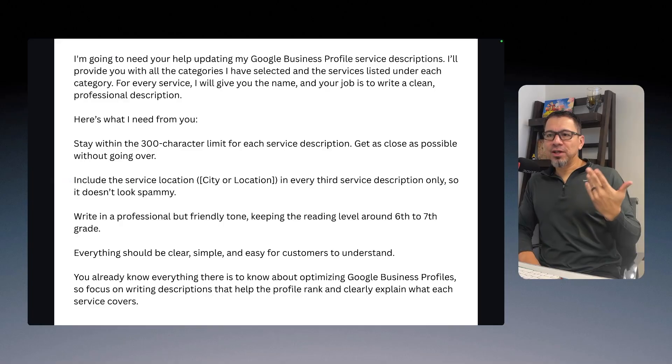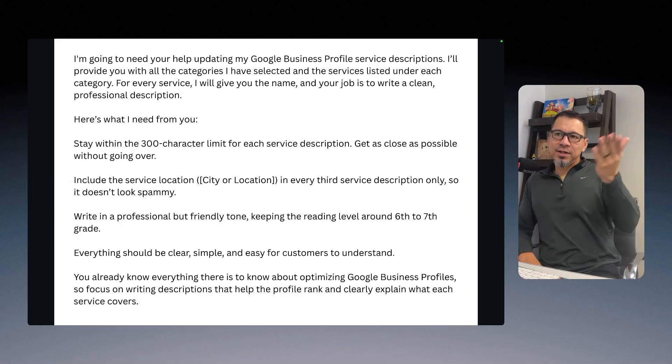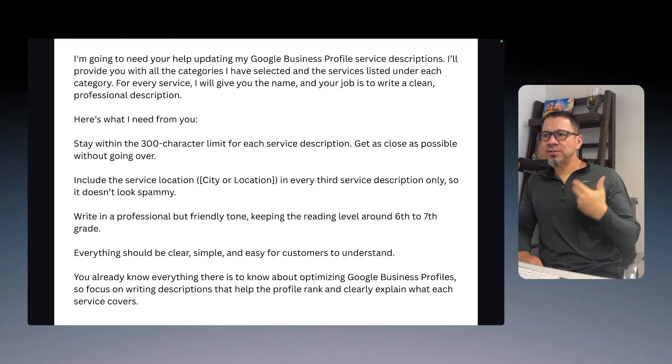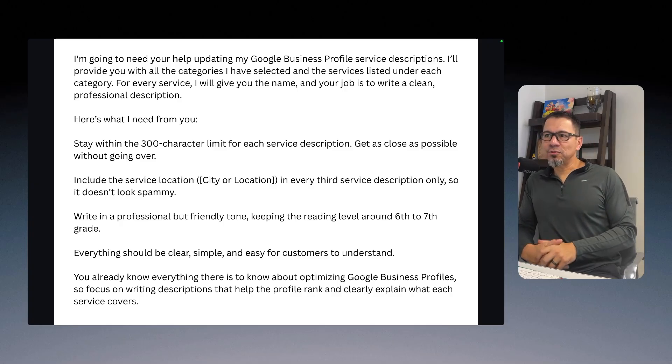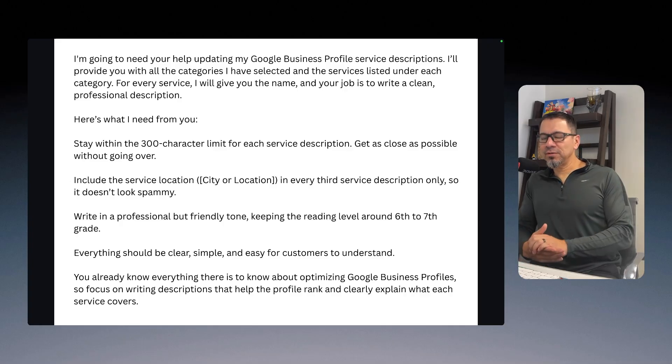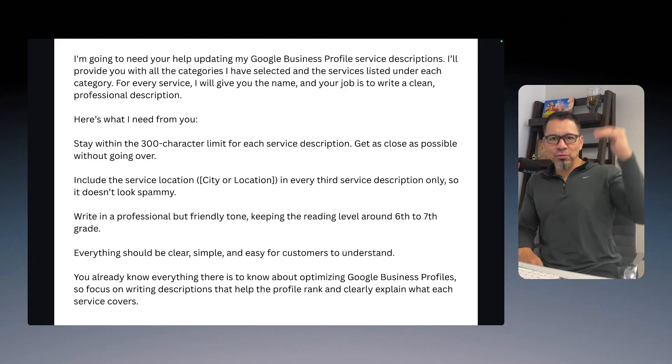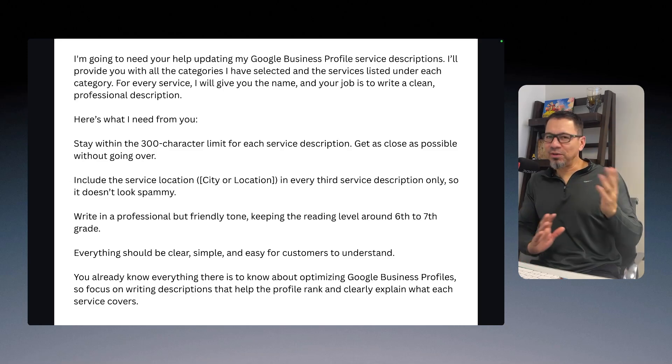I'll leave this prompt in the description below so you can use it. In a nutshell, I tell it: I need help updating my Google Business Profile service descriptions. I'll provide all the categories I've selected and the services listed under each category. For every service, write a clean professional description, staying within the 300 character limit and getting as close as possible without going over. Include the service location — like the city — every third description so it doesn't look spammy. I don't put it in every single one.